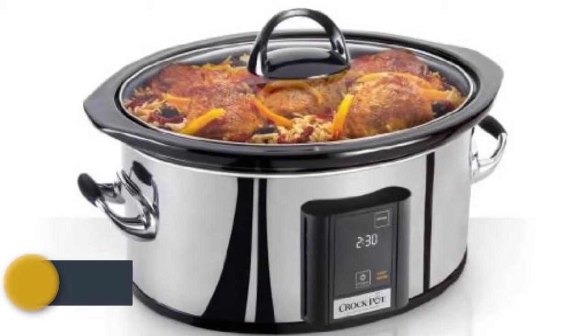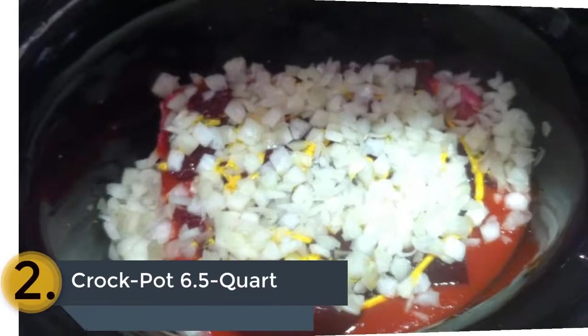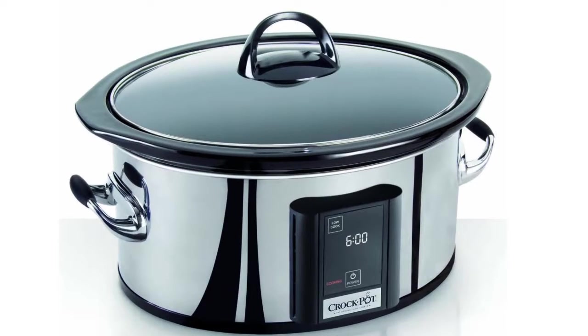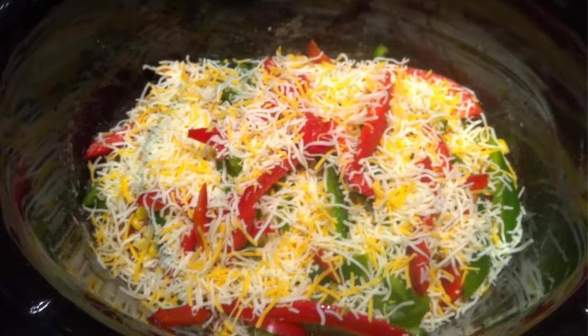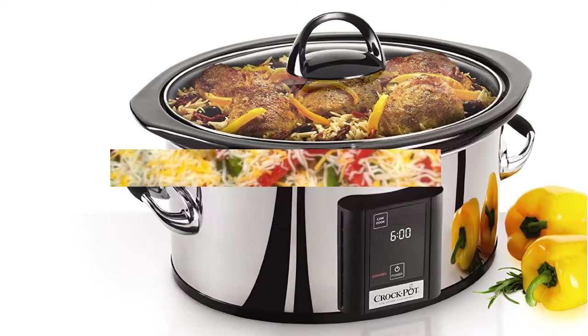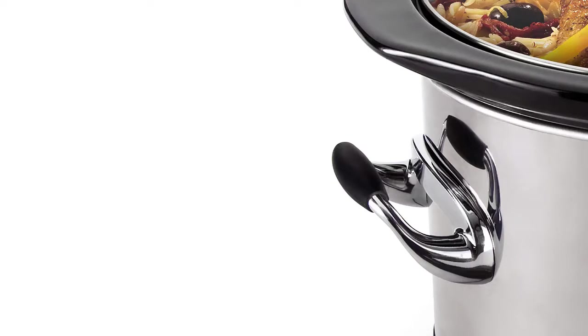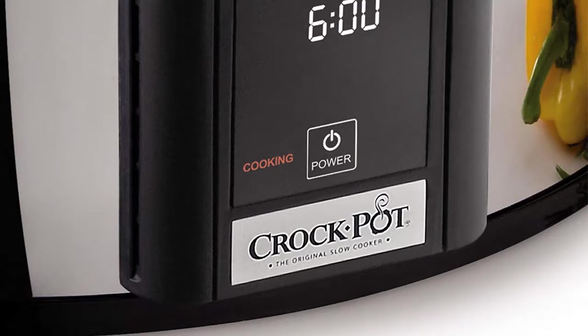The item number 2 is the Crockpot 6.5 Quart. It is the smartest choice for smart consumers. You can use this crockpot with a touchscreen control panel. It has the facility of keeping food warm, and the programmable cooking time allows accurate cooking. The glass lid and the crock are dishwasher safe, so you can clean them very easily. The exterior is made of polished stainless steel and the metal side handles are also very comfortable to use.